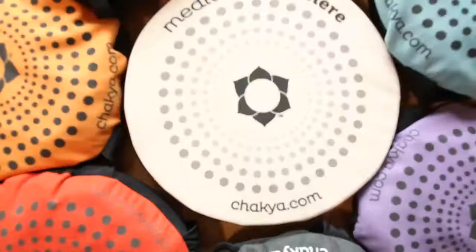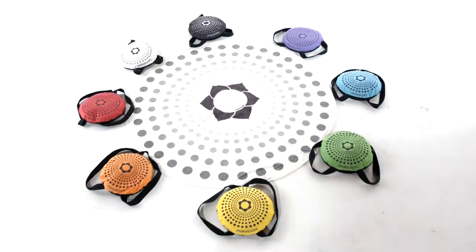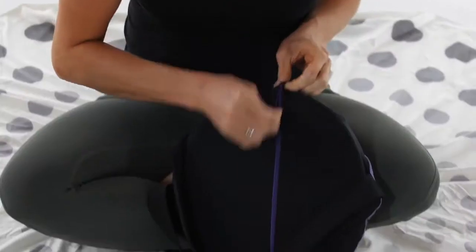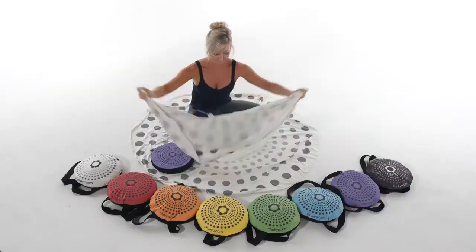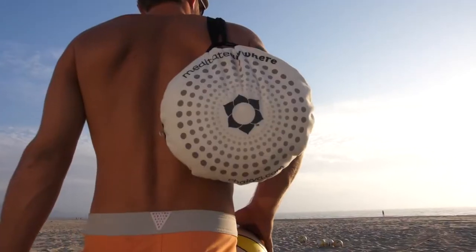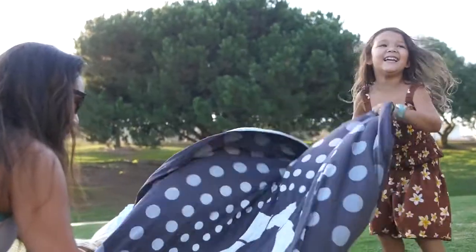Introducing the Shakya Go, the only all-in-one backpack that instantly converts from a cushion into a blanket. Inspired by nature, the patented design is simple, clean, and suitable for all ages.